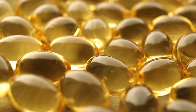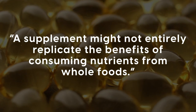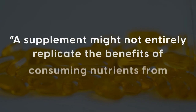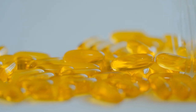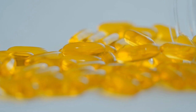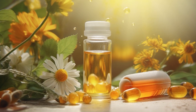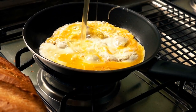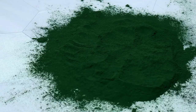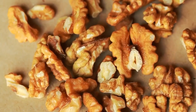Moreover, it's essential to acknowledge that a supplement might not entirely replicate the benefits of consuming nutrients from whole foods. When we consume omega-3s from dietary sources, we're not just getting those fatty acids — we're also getting a host of other nutrients that work synergistically. Therefore, even though fish oil supplements are widely promoted, it may be better to obtain omega-3 from dietary sources like fatty fish, algae, eggs, grass-fed meat, flax seeds, chia seeds, hemp seeds, and walnuts.